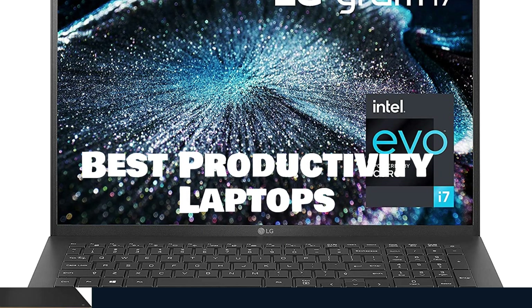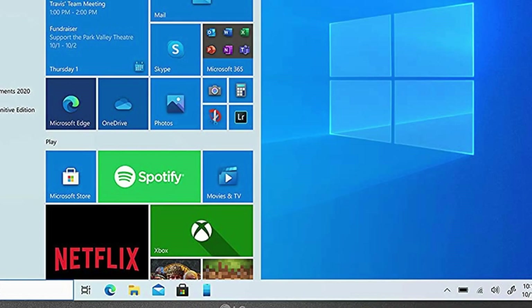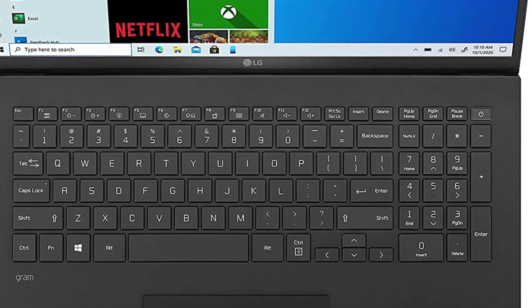Dear friends, we've chosen to review the top 5 best productivity laptops today from this fresh collection of fascinating tech products from Amazon for you.